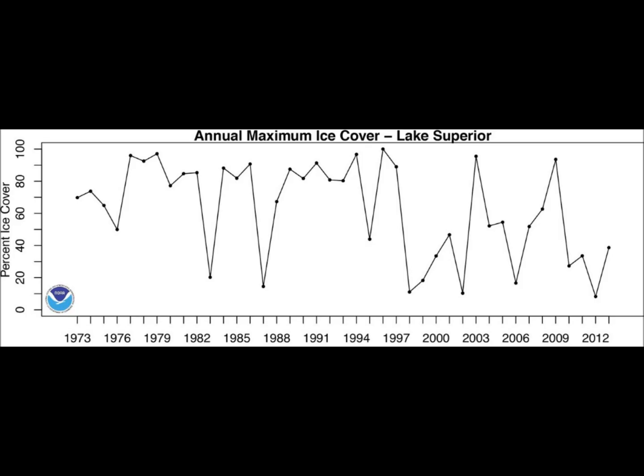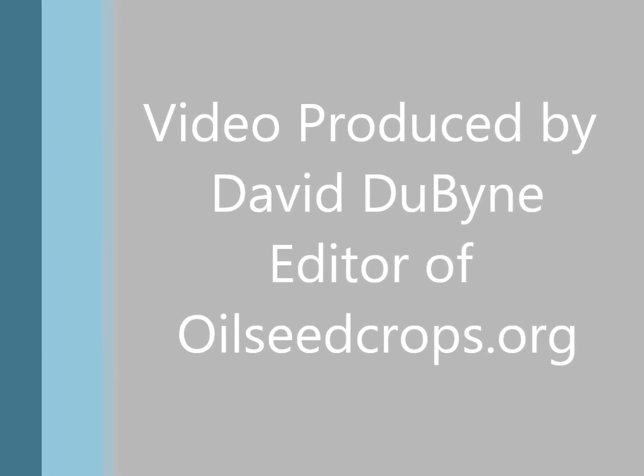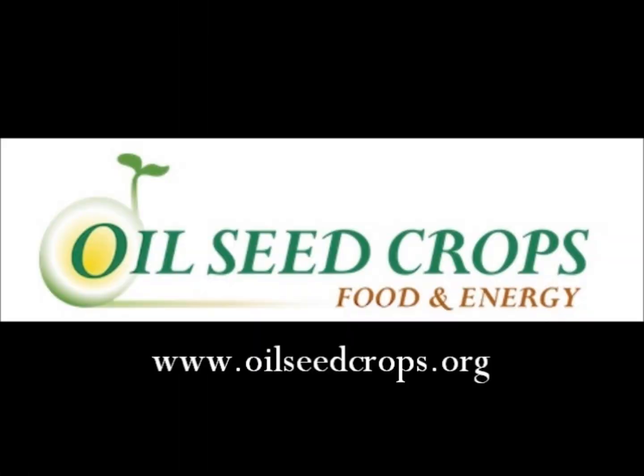I wanted to draw your attention to the annual maximum ice cover put out by NOAA. This is a government agency, but their data set stops in 2013. Why does it take a year and a half to update that? It was 92% ice coverage in 2014. There's a lot of manipulation with the temperature data going on as far as I can see. There are a lot of cutoff dates right around 2012, when we got into the sudden cooling between 2013 and now.